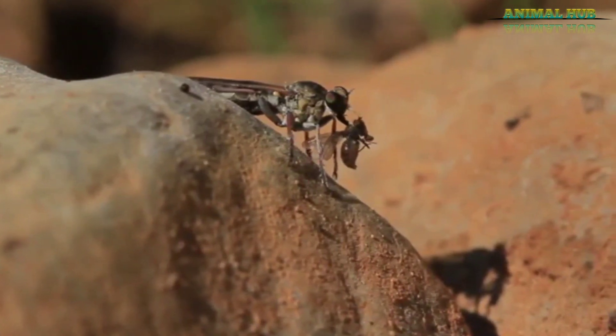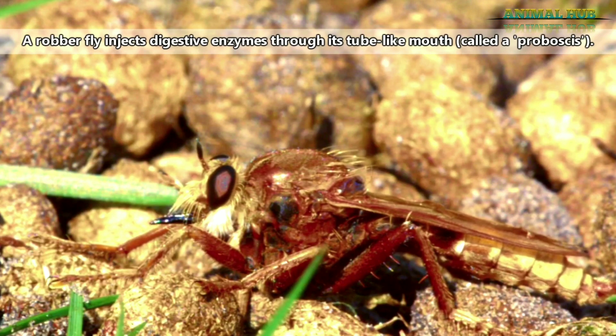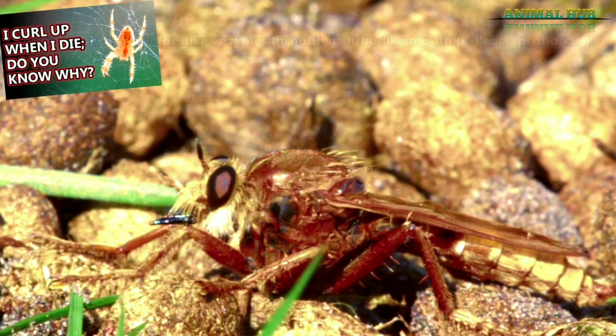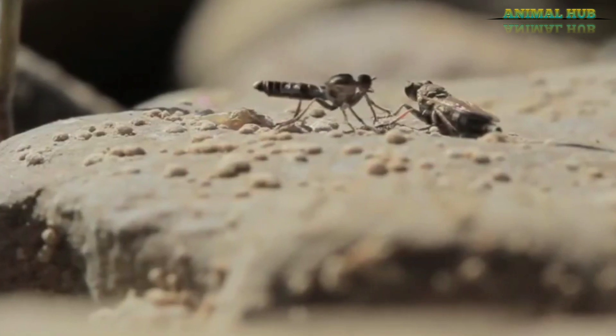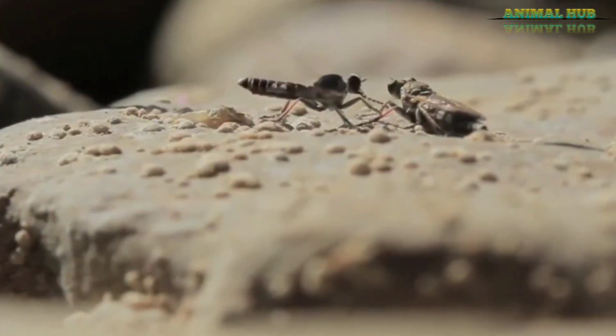While in flight, beetle wing covers are open. The fly grabs hold of a prey item with clawed legs and injects it with venom to paralyze it, and enzymes to begin the process of breaking down its insides — similar to how a spider's bite works. Robber flies do not drink blood like mosquitoes, so they do not actively seek out humans. However, they will deliver a painful bite to a person if mishandled.